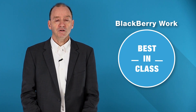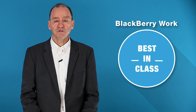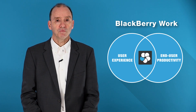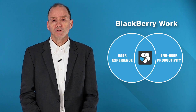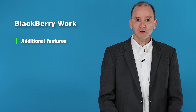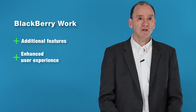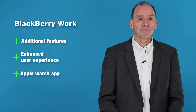Let's take a look at BlackBerry Work. It offers a best-in-class container and PIM suite. It's not a consumer app that's been tweaked for business use. Rather, it was designed from the ground up with a focus on user experience and end-user productivity. It offers features not found in native email, calendar, and contacts, and provides a superior and consistent cross-platform user experience. There's even a companion app for the Apple Watch.